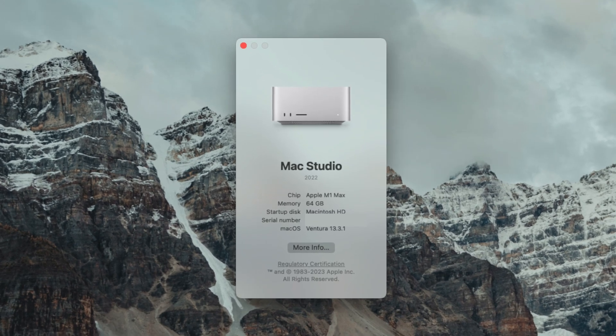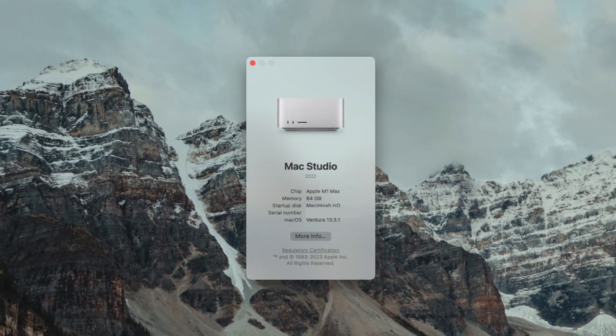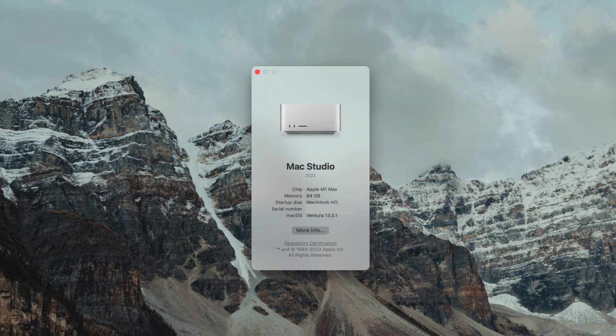I didn't even get the M1 Ultra version — this Mac Studio is the M1 Max version. It has the 10 CPU cores and 32 GPU cores. And because I was hoping this would be my Mac desktop for years to come, I got it with 64 gigabytes of unified memory and two terabytes of SSD storage.